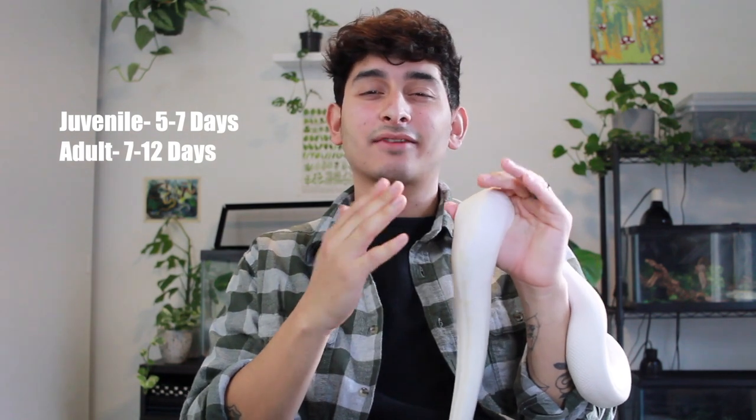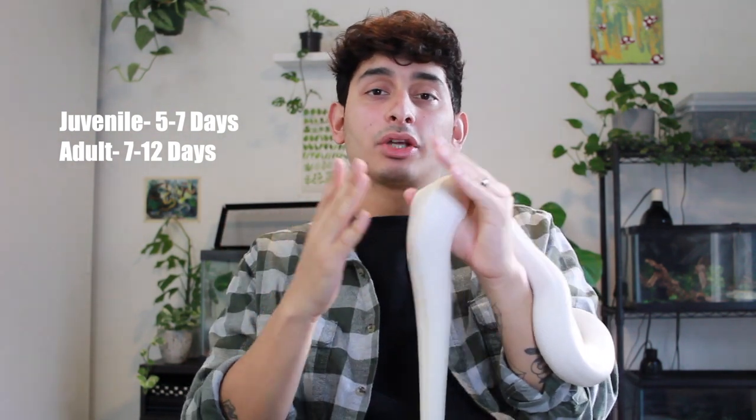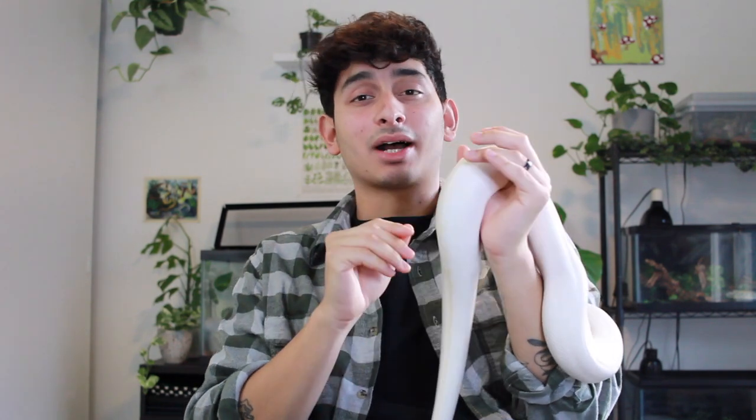You're going to want to feed your juvenile ball python — about a year and under — once every five to seven days. Once they're over a year, you can spread it out to every seven to twelve days. Feed appropriately sized prey: no bigger than the thickest part of their body, though a little bigger is usually fine. If you go a little smaller, you can always do two. Ball pythons can go off food for quite a while.